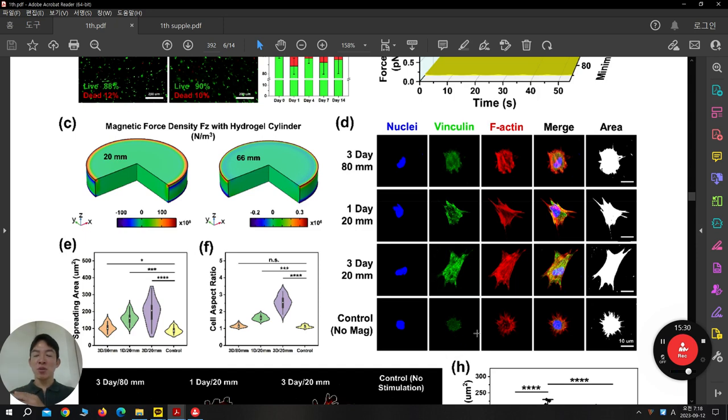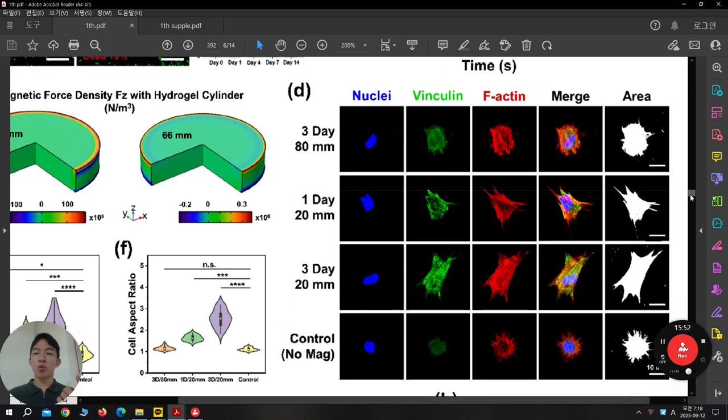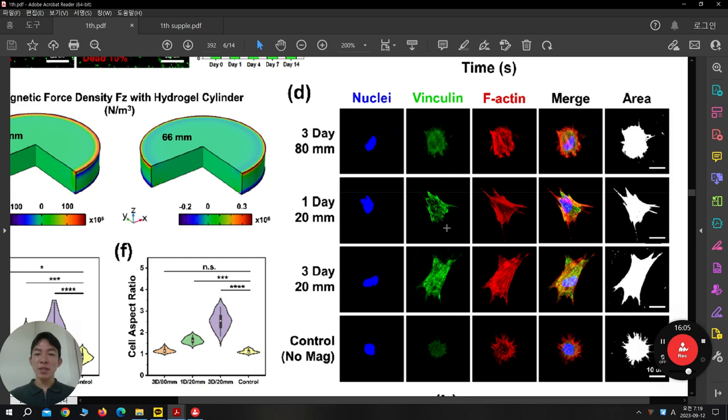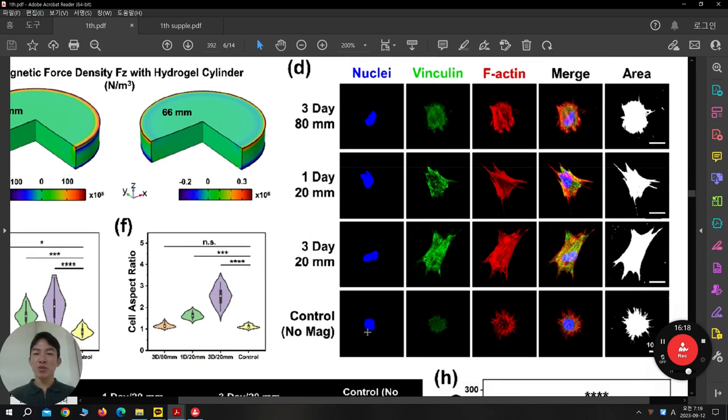Without magnetic field — control with stem cells but no magnetic field — the cell is a little bit starting to spread but relatively spherical. Vinculin expression is very low, which means they don't have much power to capture the ECM. But under dynamic compression at just one day culture, vinculin is very highly expressed and morphology is significantly different — they are relatively spread. At three days this tendency goes higher, but at 80 millimeters — far away — not much force is applied and it's relatively similar to the control group. This is a proof of concept that externally oriented magnetic field can induce dynamic force leading to changes in cell spreading.